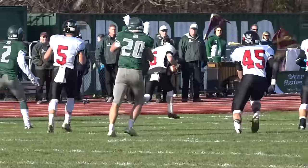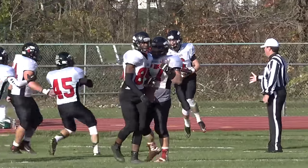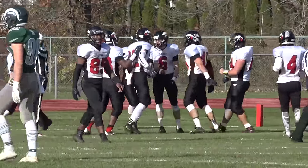Steinert looking to answer, but Kyle Muller is picked off by Jared Calhoun, who takes it 15 yards to the house for a pick-six. Jackson Memorial heads into halftime with a 21-10 lead.